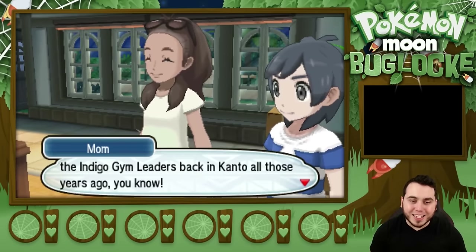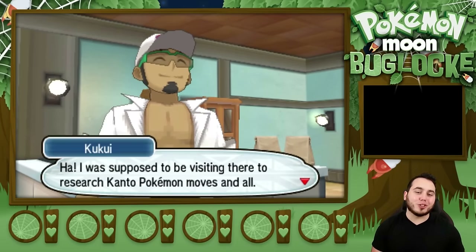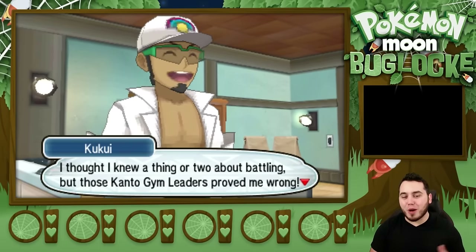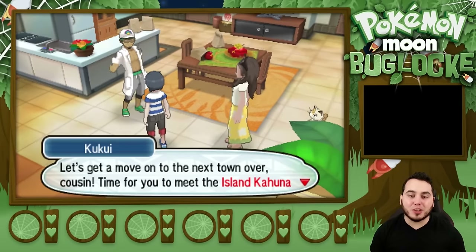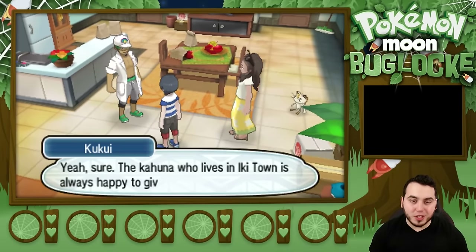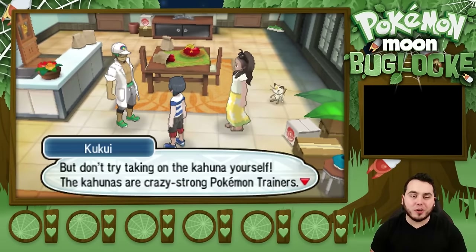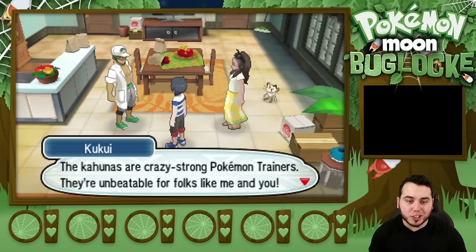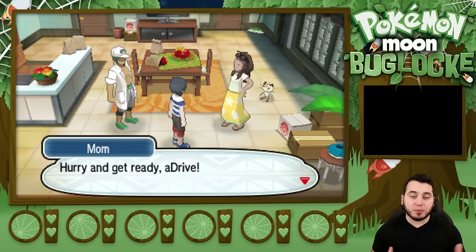I still remember seeing you battle the Indigo Gym Leaders back in Kanto all those years ago. I've been in love with Alolan Pokemon ever since, so I finally decided to come here myself. I was supposed to be visiting there to research Kanto Pokemon moves, but I thought I knew a thing or two about battling, and those Kanto Gym Leaders proved me wrong. Hey now, aDrive, let's get a move to the next town over, cousin. Time to meet the island Kahuna and get yourself a Pokemon. The Kahuna who lives on Iki Town is always happy to give any kid who wants to have an adventure their first Pokemon. The Kahunas are crazy strong Pokemon trainers — they're unbeatable for folks like me and you. It is cool that the way that the Pokemon world is set up, they just hook you up with a Pokemon when you're ready to start.